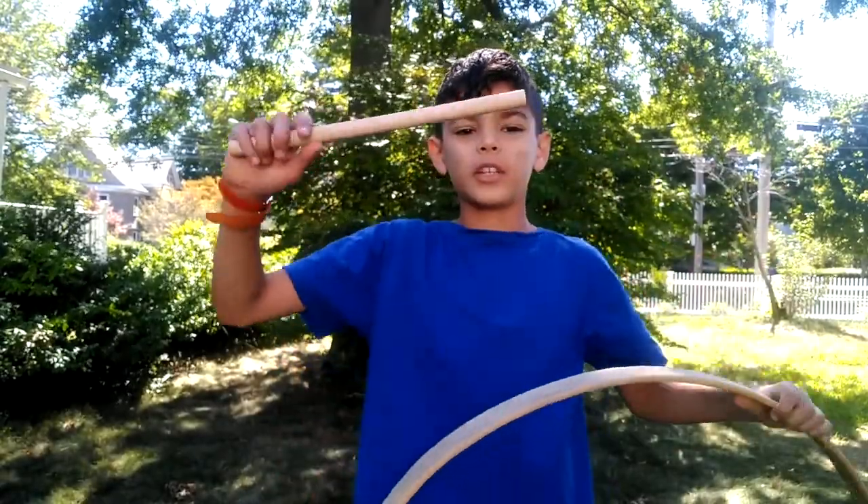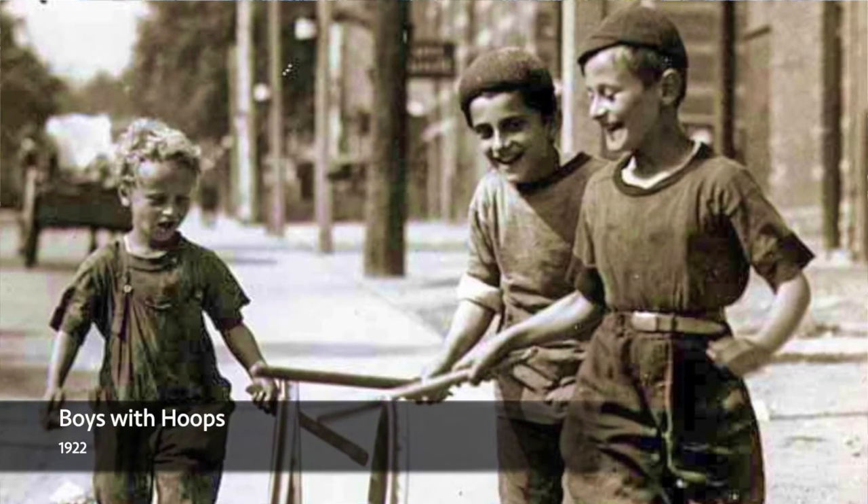To play hoops, all you need is a ring and a stick. You just have to move the ring with the stick for as long as you can.